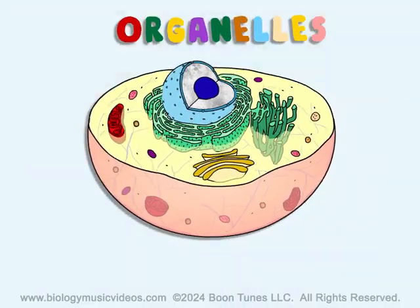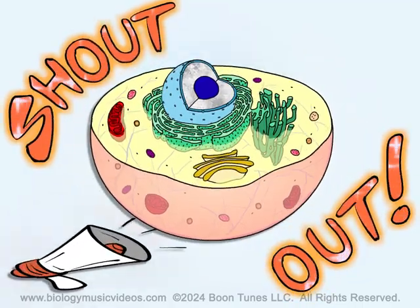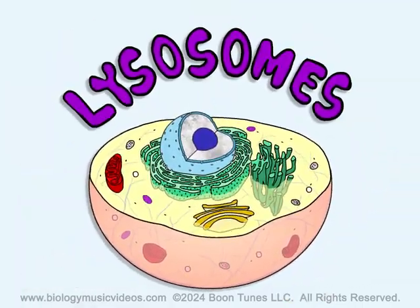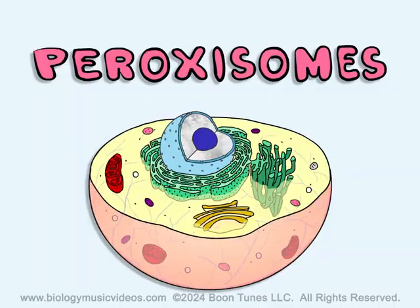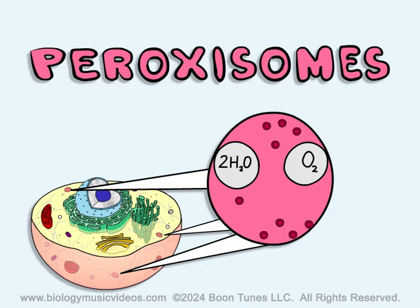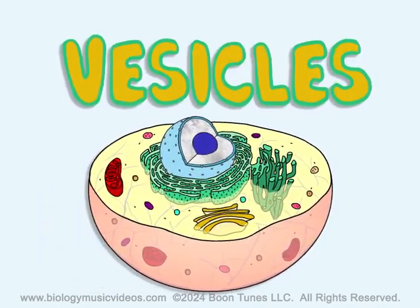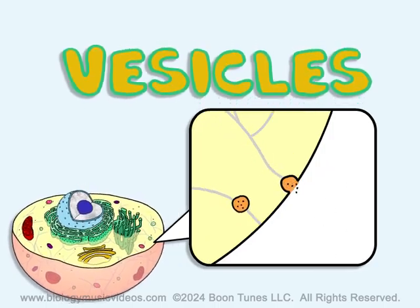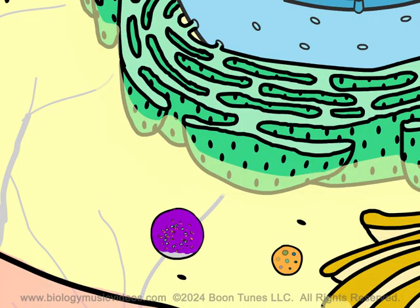Organelles keep it working right. They do their jobs and they do them well. Let's give a shout out to organelles! The lysosomes enzymatically digest different substances and debris. Peroxisomes will catalyze the breakdown of harmful peroxides. Vesicles are fluid-filled sacs that transport products, and in fact, some secrete their contents from the cell. Some store or break down material. Break it down, break it down, break it down.